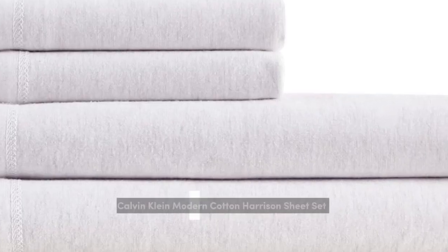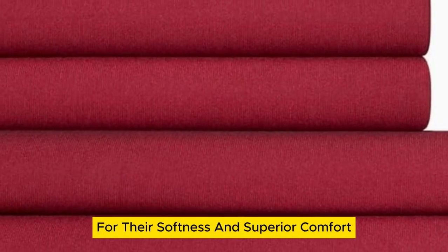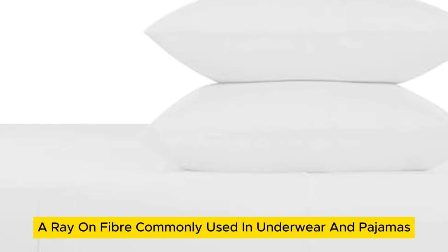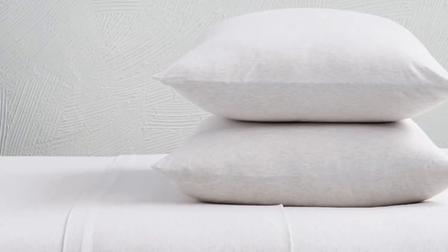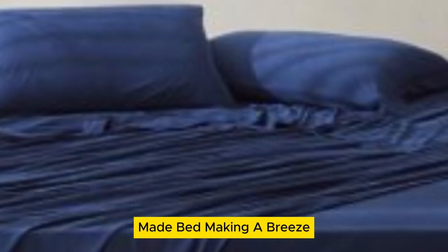Number 1. For a textbook t-shirt-like feel, look no further. These jersey sheets from Calvin Klein stand out among the rest for their softness and superior comfort. They're made with a blend of cotton and modal, a rayon fiber commonly used in underwear and pajamas for a luxuriously soft feel. Testers gave the set high scores across the board and raved about how the stretchy fabric made bed making a breeze.